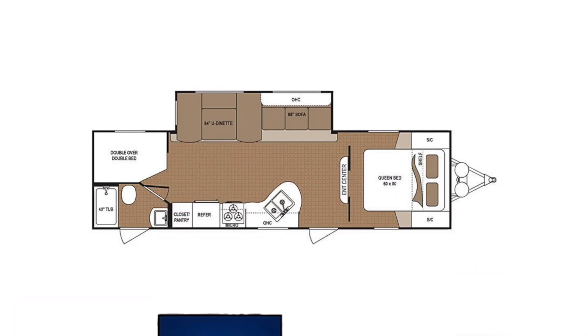This is the 2018 Dutchman Aspen Trail. Hi, I'm Mike. This is model number 2810BHS. Length of this trailer just over 32 feet. It's 8 feet wide and 11.33 feet high — that's 136 inches. Your interior height is just under 7 feet. Dry weight capacity 6,297 pounds, payload capacity 3,383 pounds, and your hitch weight is 819 pounds.